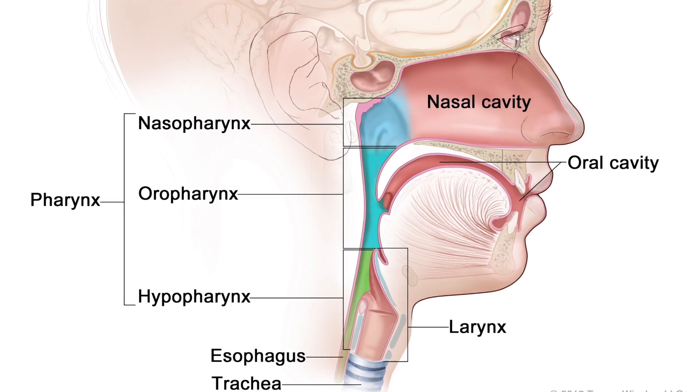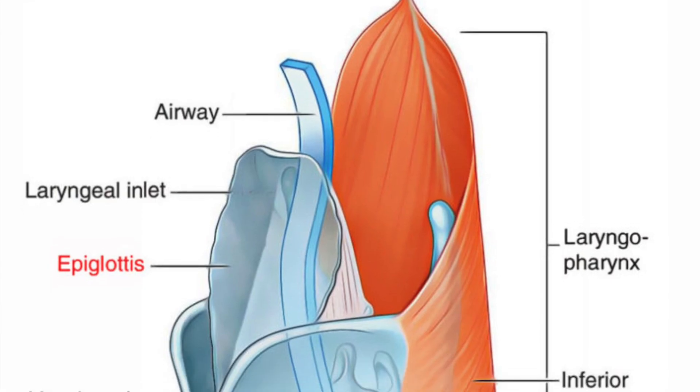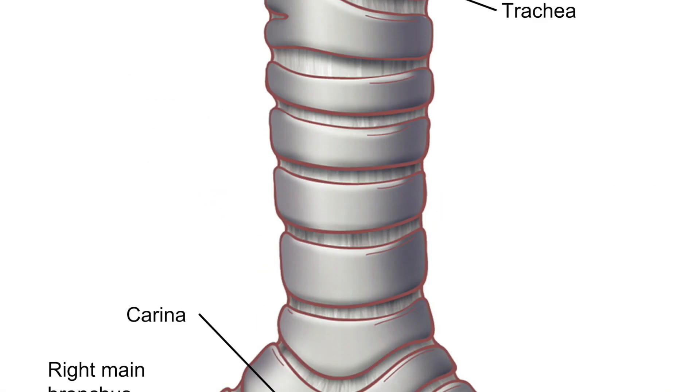This video is the second part of the respiratory system. In the previous part, we covered nose, sinuses, pharynx, larynx, epiglottis, and trachea. Now let's cover the rest of the respiratory system.